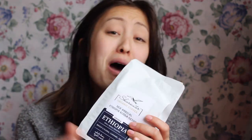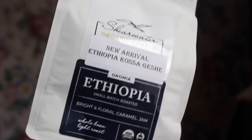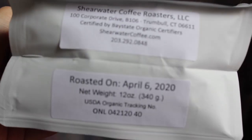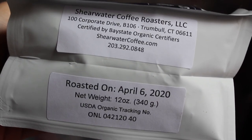Oh, it smells incredible! What I got today is coffee — Sheer Water Organic Coffee. I'm so excited to include this company in this video. I know I did a lot of Etsy shops, but this is local to Connecticut where I'm from. They have two coffee shops — one in Westport and the original one in Fairfield — and they roast in Trumbull.